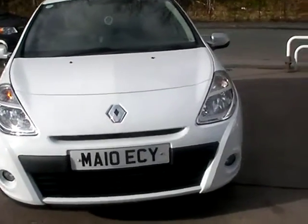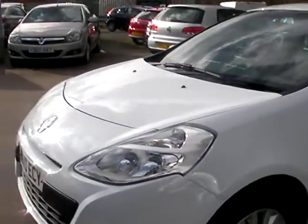Welcome to Cantilever Car Centre. Here today we have a Renault Clio i-Music, registered in 2010, on a private plate.